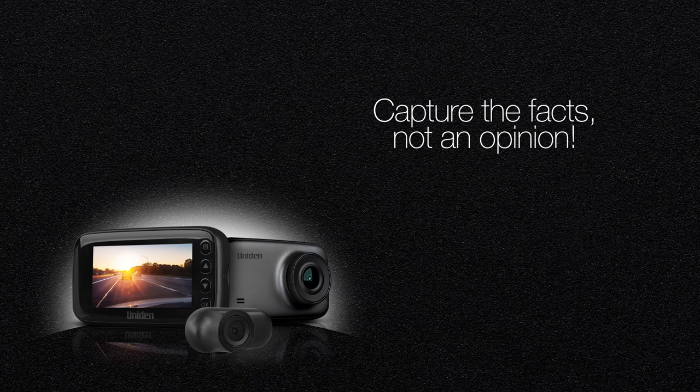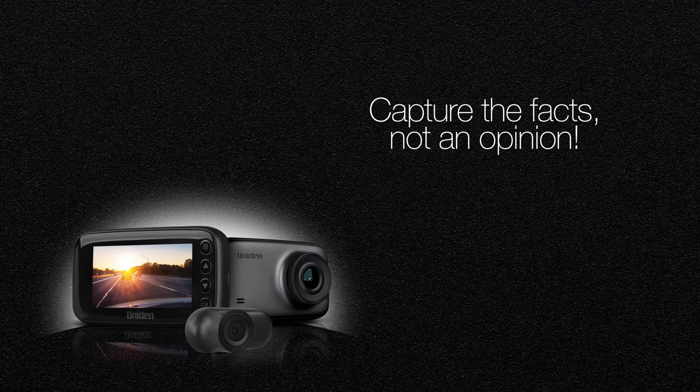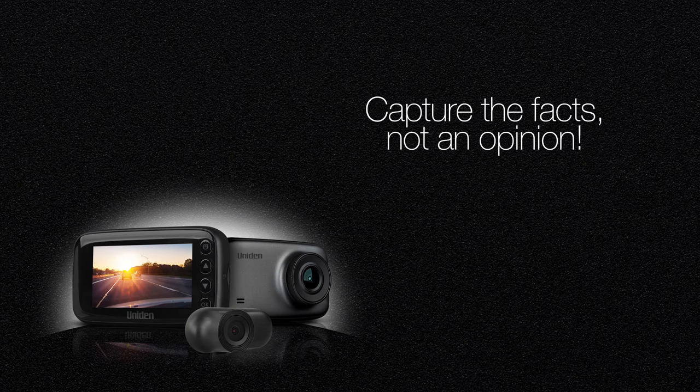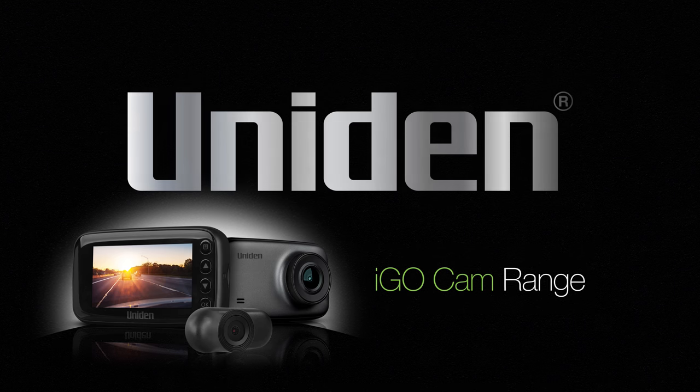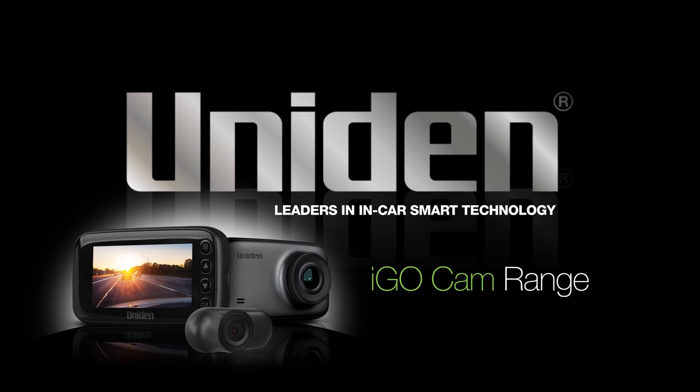Capture the facts, not an opinion, and give yourself peace of mind with an in-car dash cam from the smartest dash cam range on the market — the iGO Cam range from UNIDEN. Leaders in in-car smart technology.